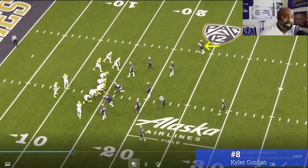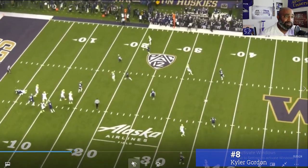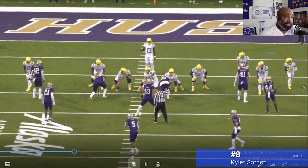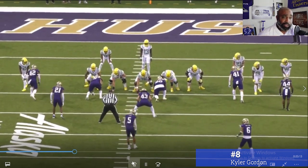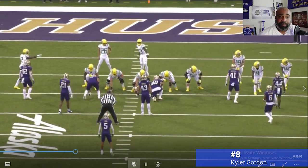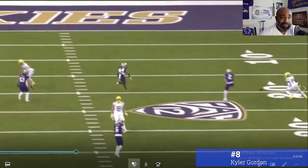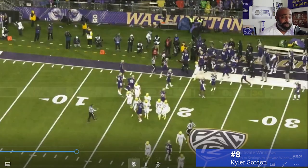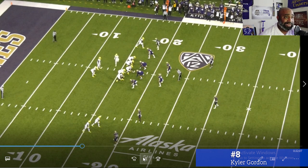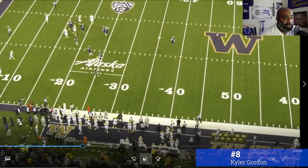He's a zone corner. Just look at his hips on this play — he knows where his help is. Watch the hips flip back around. That's fluid. He won't constantly press you in man coverage, but in a zone scheme or a cover-three team, he's going to be perfect for that fit. A lot of these rankings are boom or bust depending on where players go and whether the team fits their skill set. If he goes to a team that plays a lot of zone with a good front four, he'll fit right in. Watch his technique again — hips fluid. He's going to be a great zone coverage corner in the NFL.